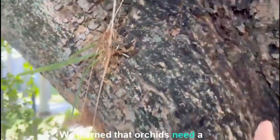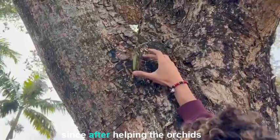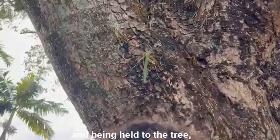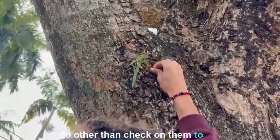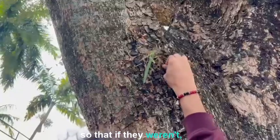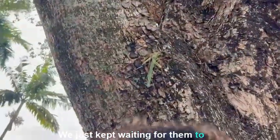We learned that orchids need a lot of water so that they can grow, so we kept checking on them and watering them almost every day. Watering them was a major part of the process, since after helping the orchids be held to the tree, there wasn't much more we could do other than check on them to make sure they were doing well, so that if they weren't, we could do something about it. We just kept waiting for them to attach to the tree so they could be independent.